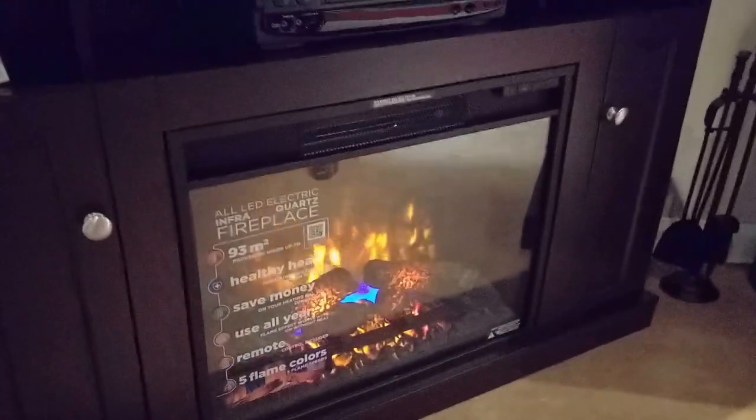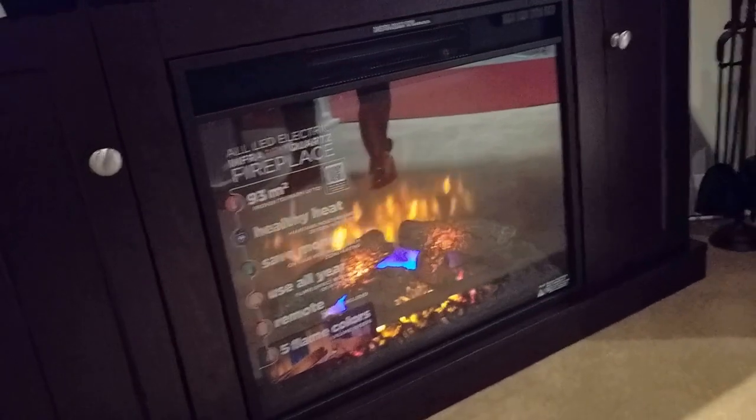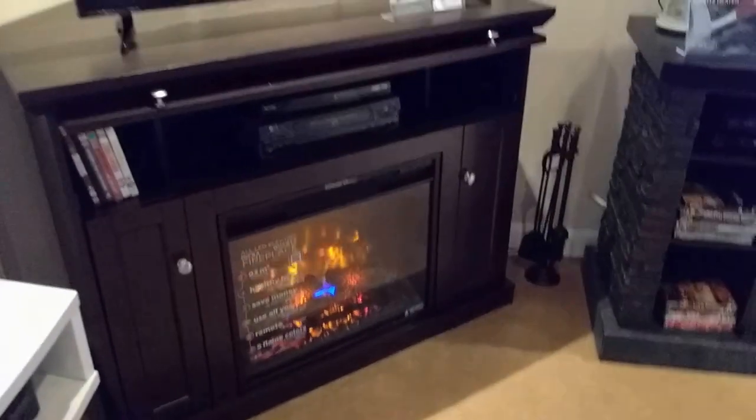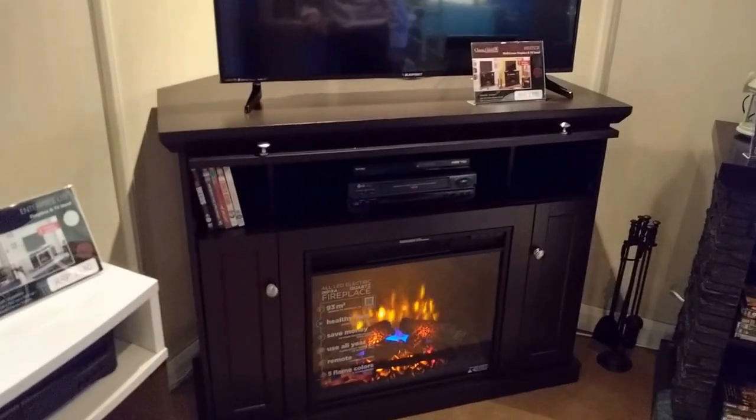It comes in two finishes: Espresso as shown here and Sherry. It comes with a 23-inch electric firebox with realistic flame effect and a powerful infrared electric heater which is capable of heating rooms of 1000 square feet.